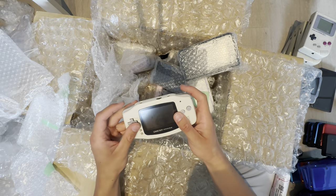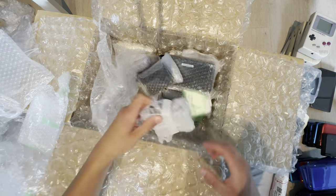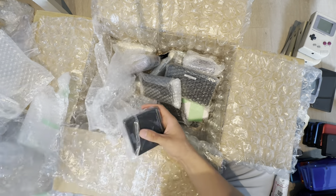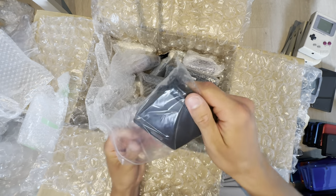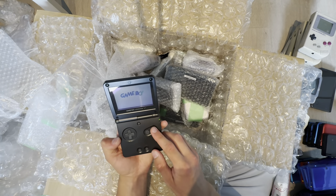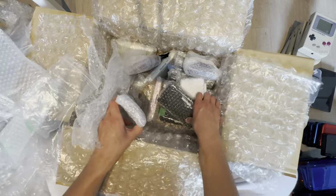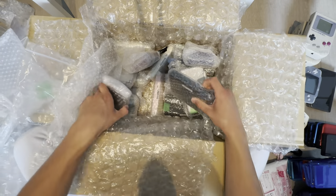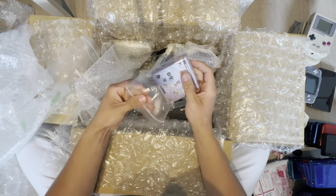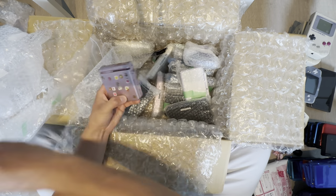Game Boy Advance SP needs a new cover, but the battery terminal looks good. Game Boy Advance SP in black — it's in good condition. Pretty Game Boy. Another Game Boy Advance SP in rose gold — not pink, rose gold.